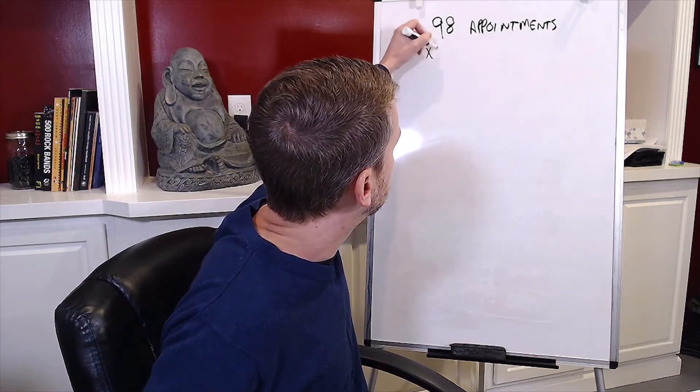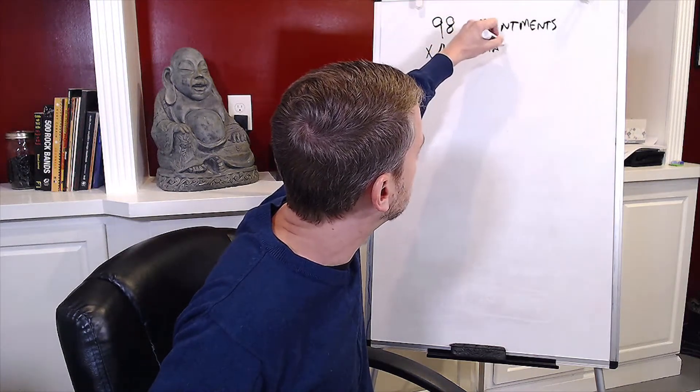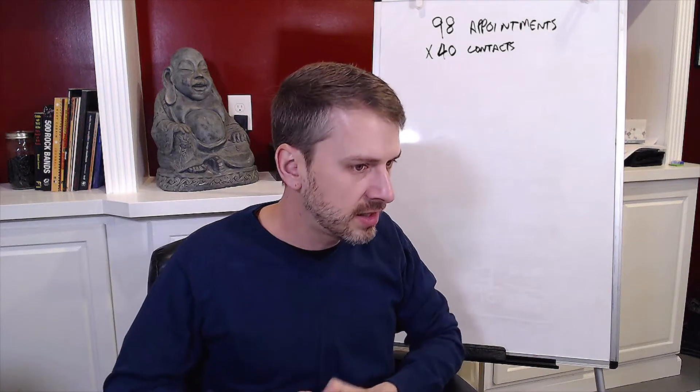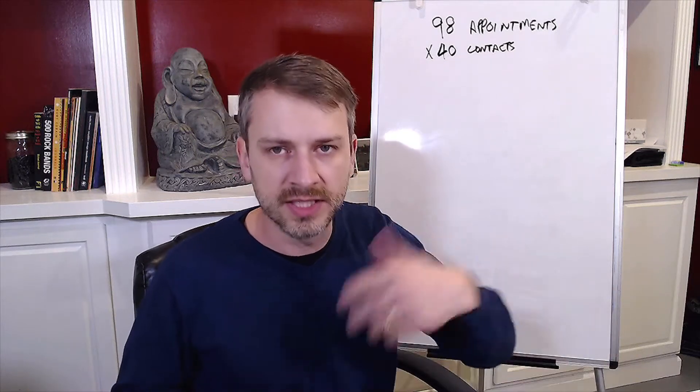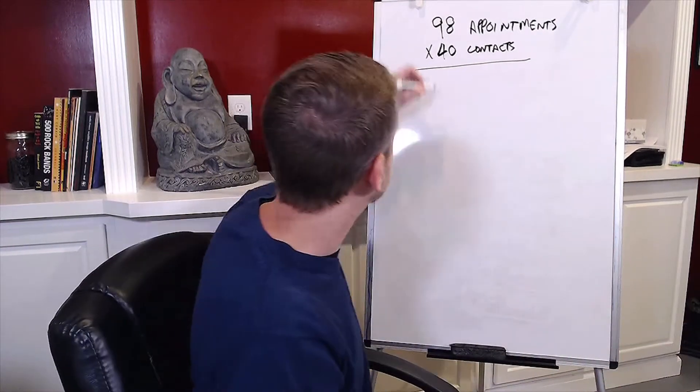We're going to multiply 98 appointments by 40 contacts. When I say contacts, that means you had a two-way conversation — they talked back to you, texted back, or emailed back. Calling and leaving a voicemail does not count. So 98 times 40 equals 3,920 connections that need to be made.